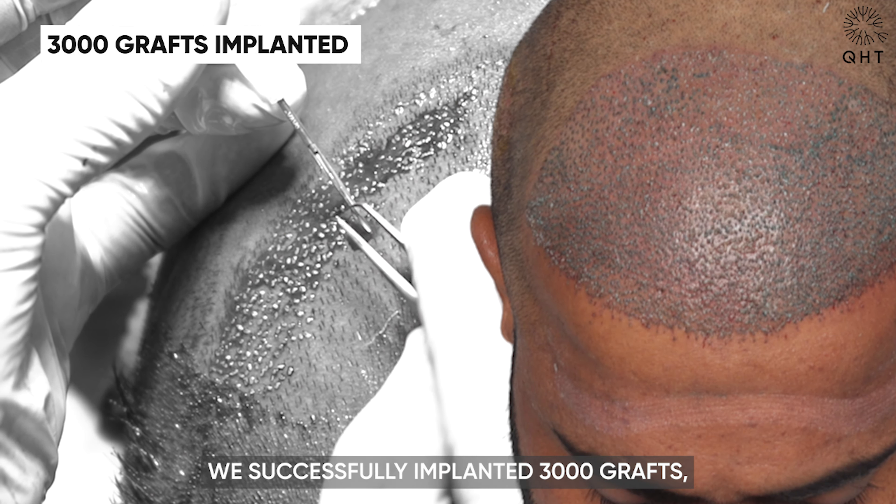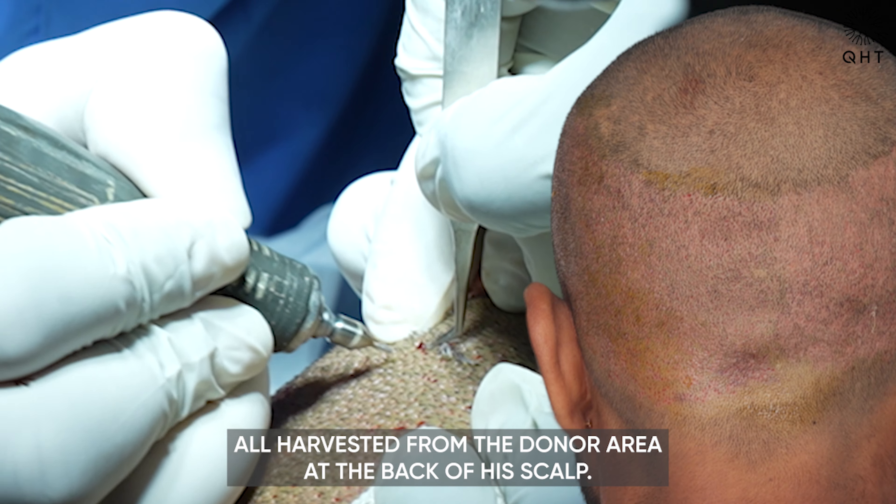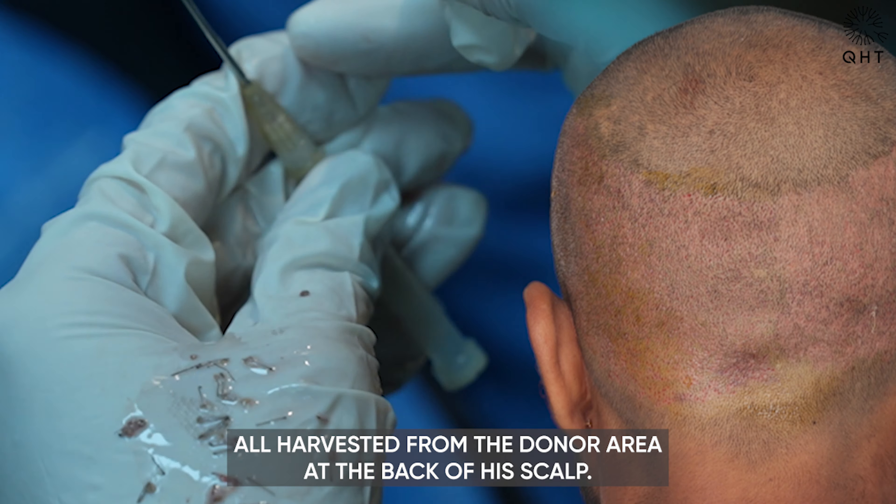We successfully implanted 3,000 grafts, all harvested from the donor area at the back of his scalp.